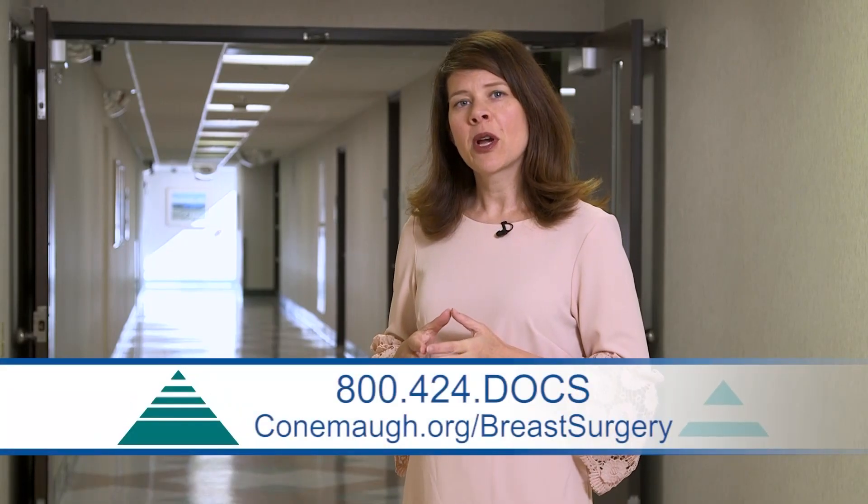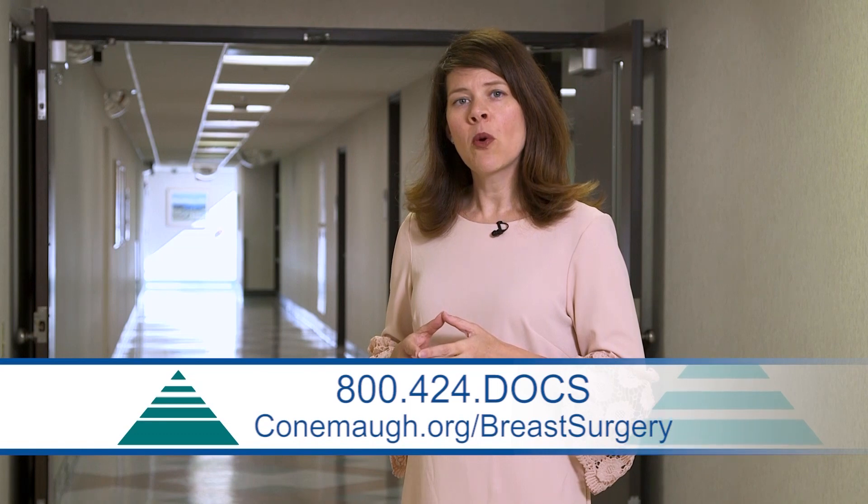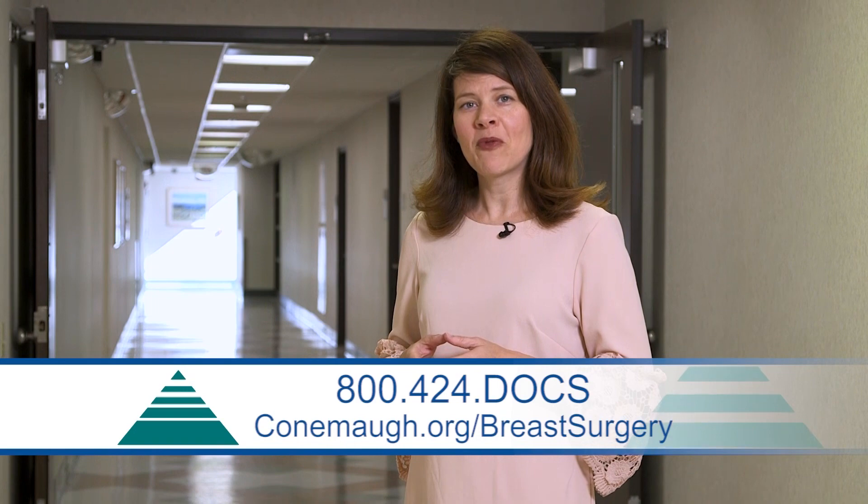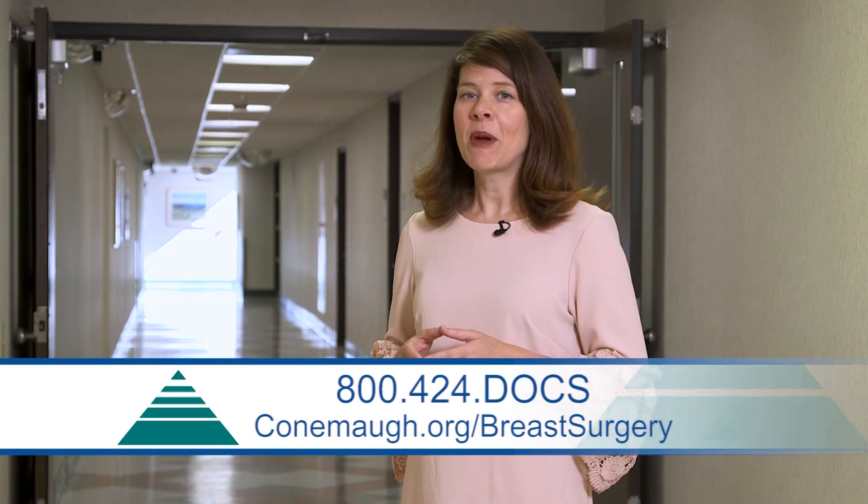To learn more about breast surgery at Kahnemah, visit Kahnemah.org/breast-surgery or call 800-424-DOCS to find a provider. For Health Break, I'm Emily Korns.